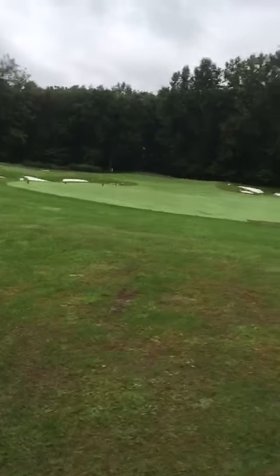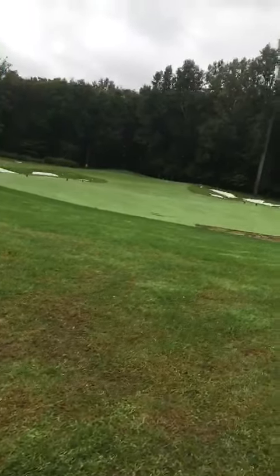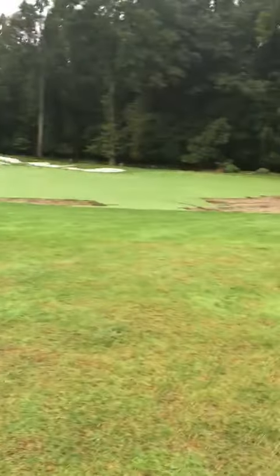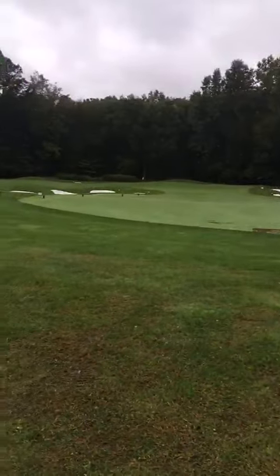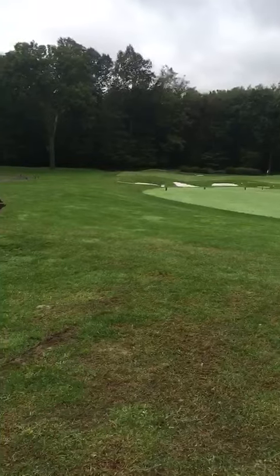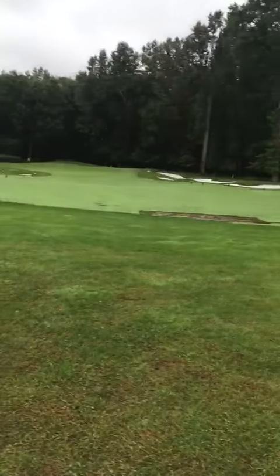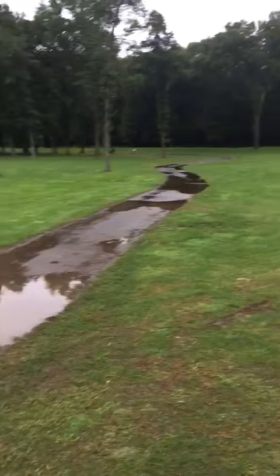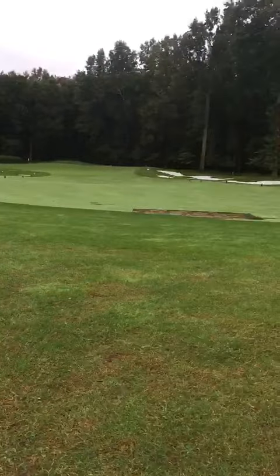We'll get these opened as soon as we can. Hopefully we'll get some sunshine and dry things out a little bit, get these roots growing and so forth. But until then, please be careful — don't walk on the steep slopes or the very edges. They're very sensitive and prone to damage at this time.